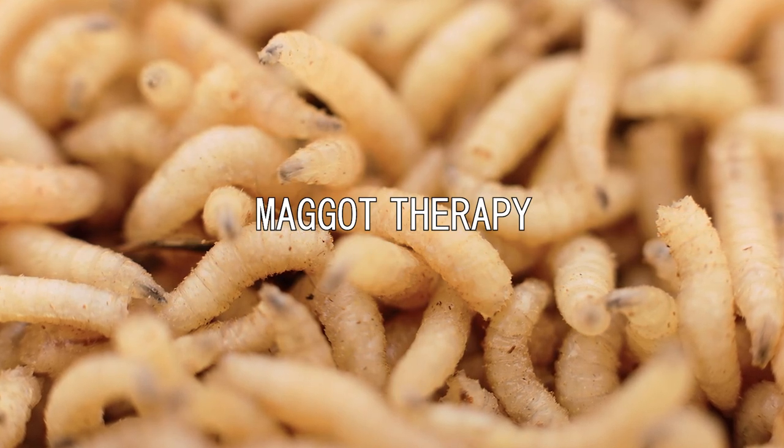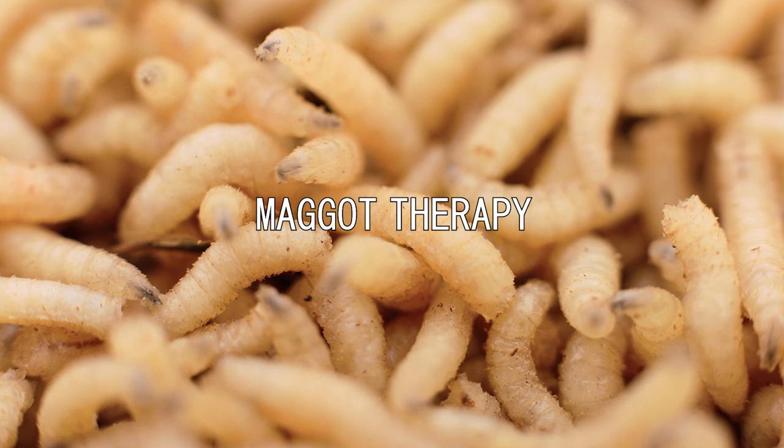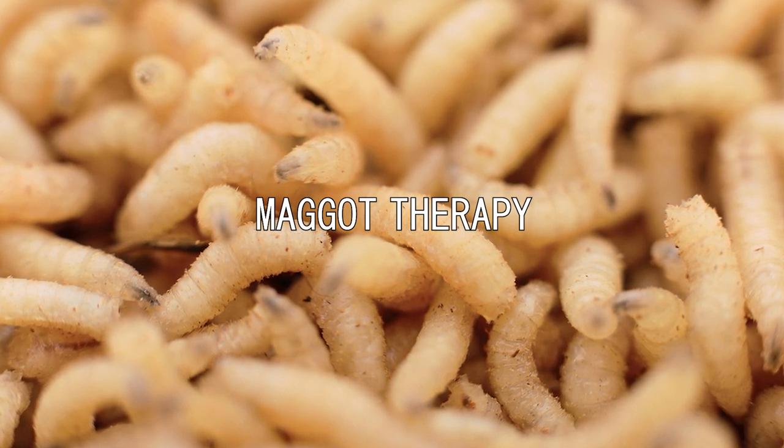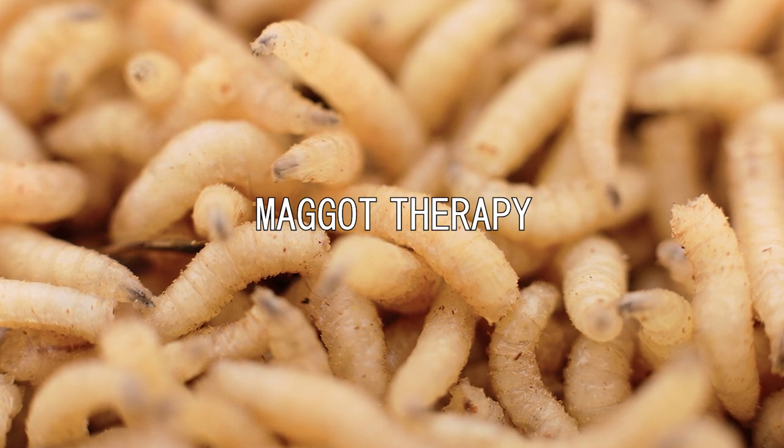Maggot therapy is a type of biotherapy involving the introduction of live, disinfected maggots onto non-healing skin and soft tissue wounds of a human or animal for the purpose of disinfection and cleaning out the dead tissue.